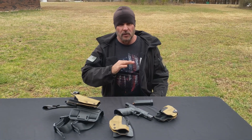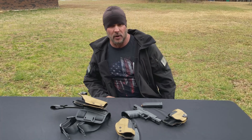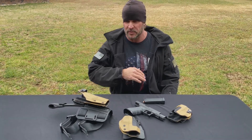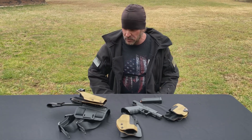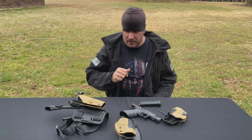Hey, good morning guys. I get a lot of inquiries about what kind of holsters I use. I've tried probably 30 or 40 different types of holsters over my career from different manufacturers — all good, all bad in some ways.